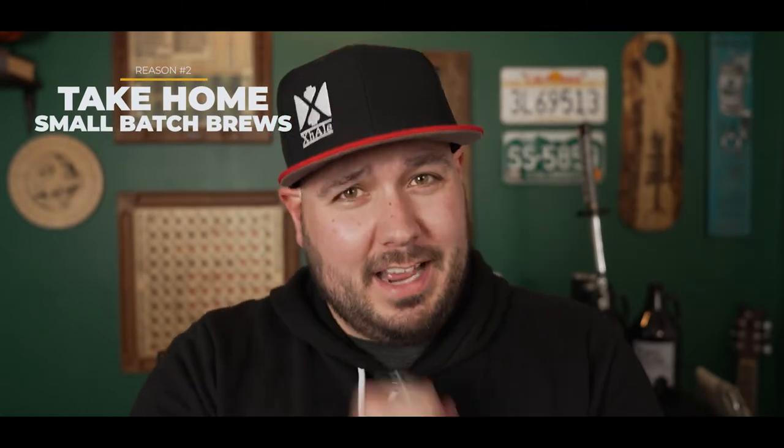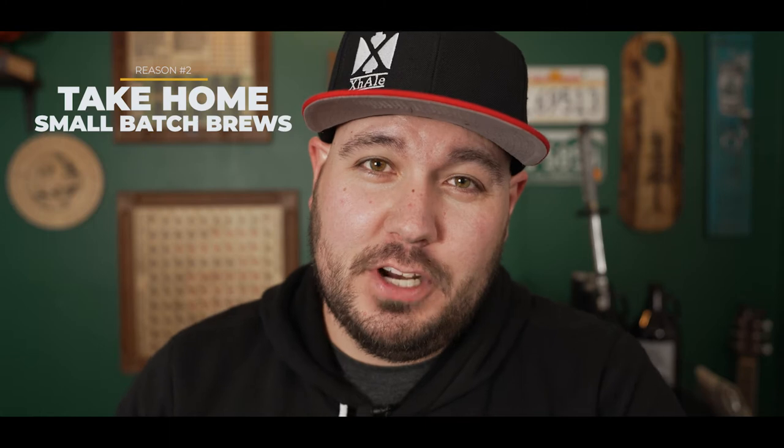Reason number two: if a brewery you're visiting has a beer that is just unbelievably delicious but they only made a small batch and it's not going to be in cans, how are you going to get it home? Well, you guessed it — a growler. That's exactly why I have this growler of Citizen in front of me right now. They had an electric fruit punch New England IPA at 7% that was absolutely mind-blowing. I tried it this weekend while checking out their weekend brunch — eggs benedict with smoked brisket — and the electric fruit punch NEIPA with guava, pineapple, and strawberry was absolutely delicious. I'm so glad I was able to get a growler and bring it home.